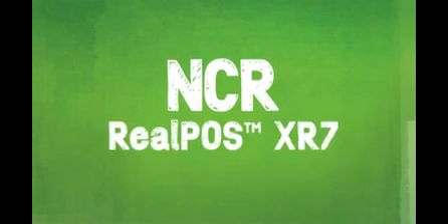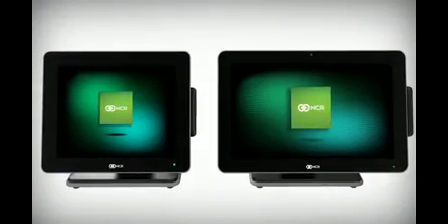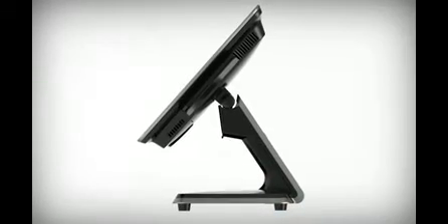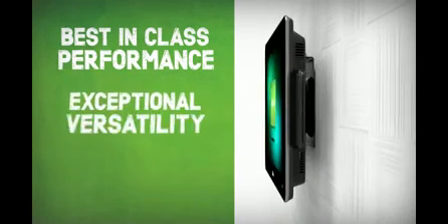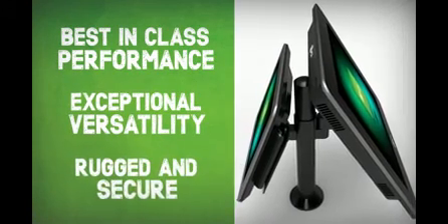The NCR RealPos XR7 represents the latest evolution of our design and usability thinking around point-of-sale terminals. It features a stylish all-in-one design, best-in-class performance, exceptional versatility, and, of course, the ruggedness and data security you need.